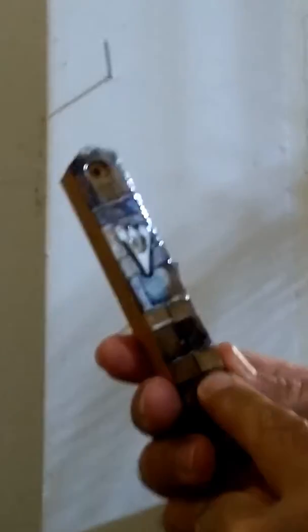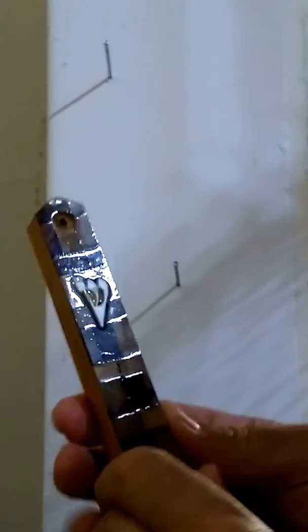This is my video on mezuzot. This is an olive wood mezuzah that I bought from Israel. Mezuzot means doorpost — it doesn't mean this little decorative box that holds the klaf inside.